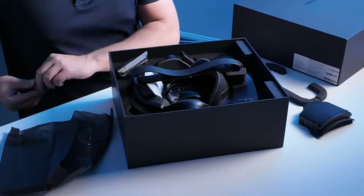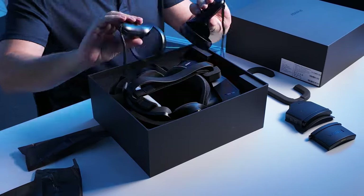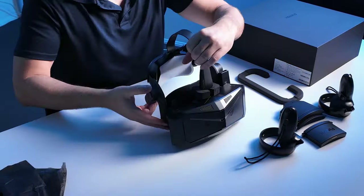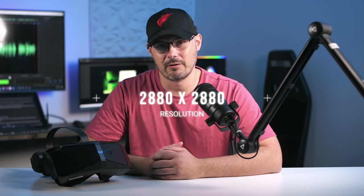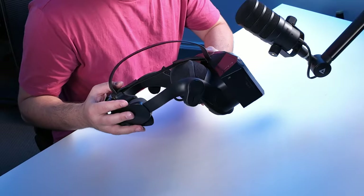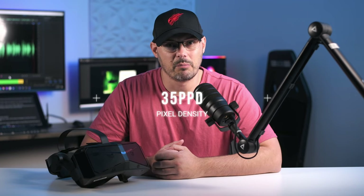It's time to put this VR versus screens argument to bed. Pimax did send out their Crystal on loan, and there are a few things I want to mention about this headset. The resolution is what you could call industry-leading at the moment at 2880 by 2880 pixels per eye. As far as I can see, this is the ultimate headset for flight simmers. Pixel density is 35 pixels per degree, and there are no base stations required.